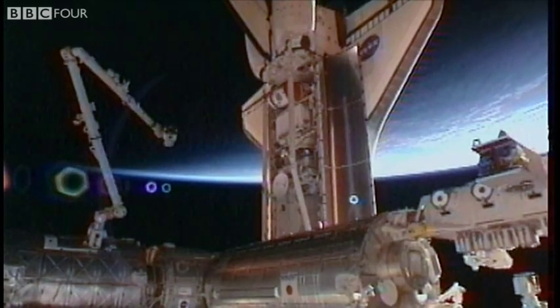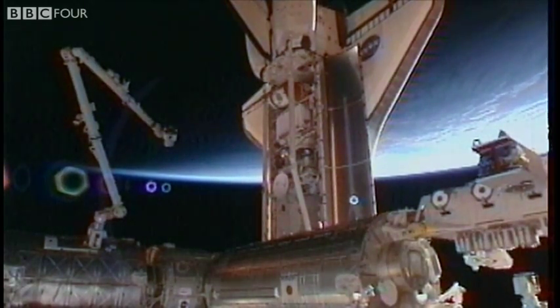Houston and station, capture confirmed. It's one of the wonders of the universe that we can pull that kind of thing off.